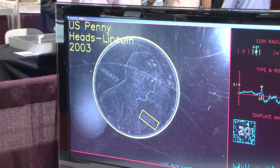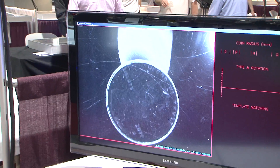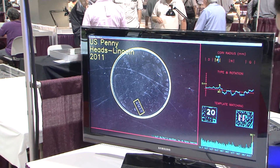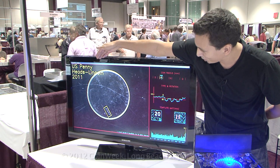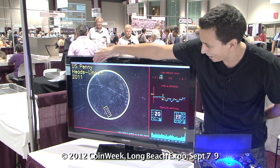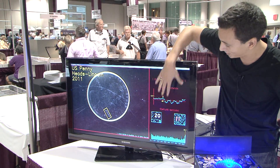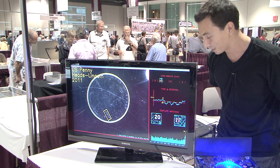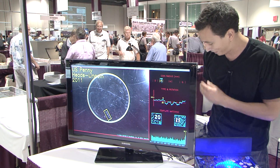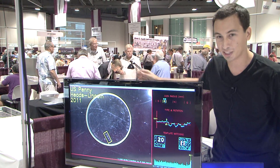Let me get one that you can actually read the date here visually. So there's a 2011 penny — it grabs the denomination, penny. It's a Lincoln penny, heads side up, and 2011 is the date. All this stuff on the side is the algorithm going about its business. It's pretty dry stuff, but that's the essential function right there.